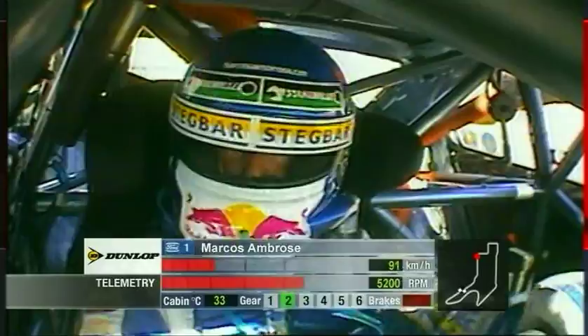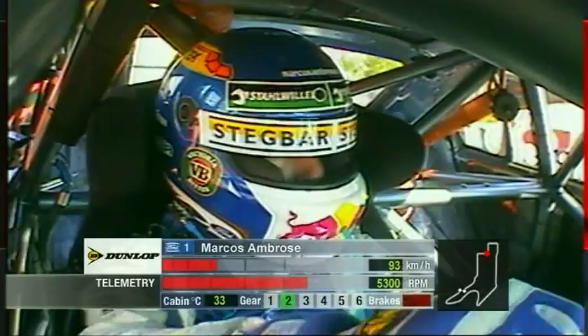Rev limiter in second gear. East Terrace, turn five — bumps. Rev limiter at 7,500 RPM. Use the curb on the right, then slip up over the curb on the left.